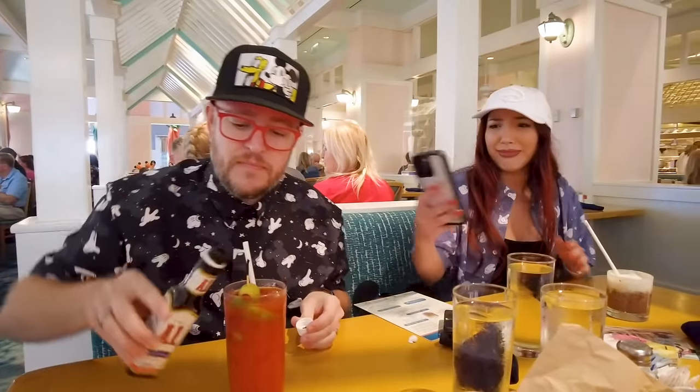Dustin has a Bloody Mary, and his secret ingredient is a little A1 sauce. The Bloody Marys aren't terrible — good tomato flavor — but not bold enough. Adding A1 and a little pepper makes it nice and flavorful. He could add some Tabasco too, but doesn't want it too spicy today. Don't knock it till you try it — it's his secret ingredient for all Bloody Marys, and this is the perfect Bloody Mary for Dustin's perfect day.